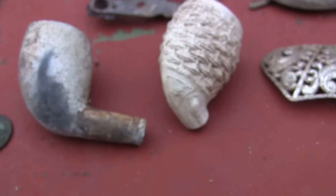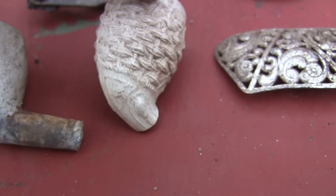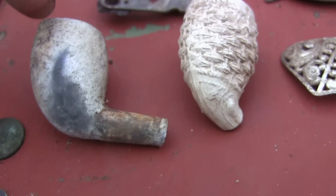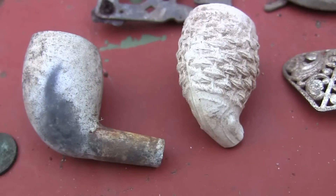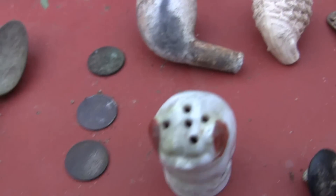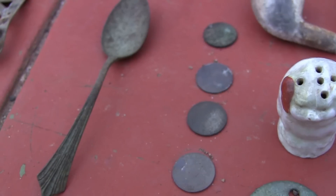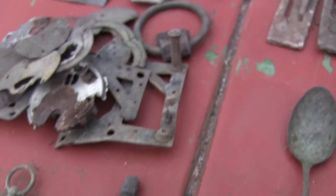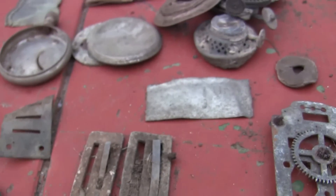Couple of clay pipes — I'm not sure if I've already shown you that one, but I'm thinking I just found that one recently. I found this one yesterday — nice little clay pipe, no decorations at all. Nice little spoon there. The usual pocket watch parts and so forth, and harmonica parts.